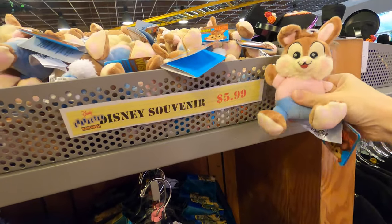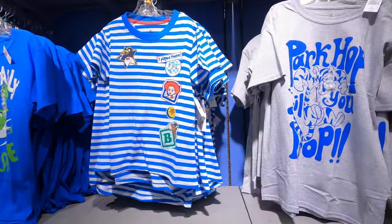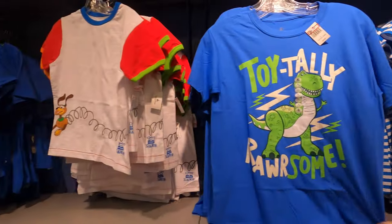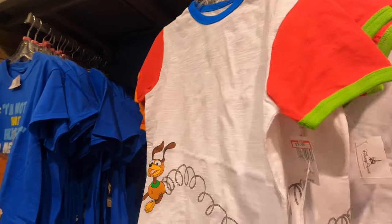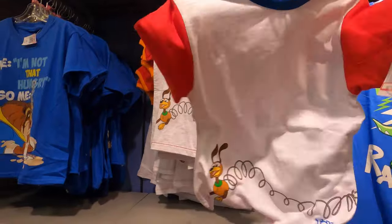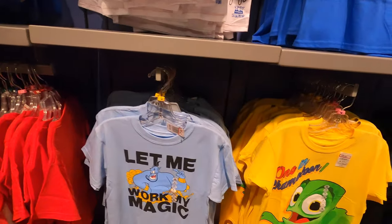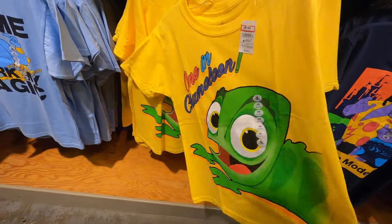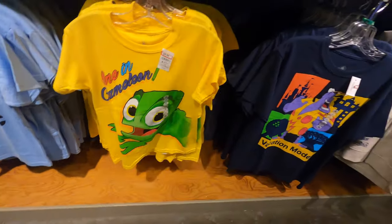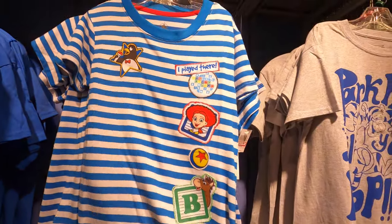Six dollars for the little wishable rabbit - these wishables are so soft and squishy, so cute! A bunch of Toy Story clothes over here - really cute for the kids. This one's small for ten dollars. One in chameleon print - I like that one. Thirteen dollars for a soft material shirt.